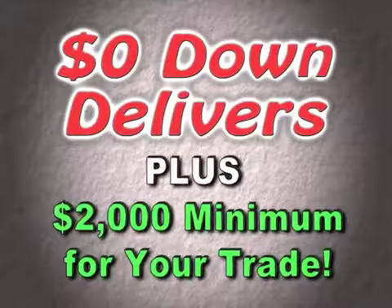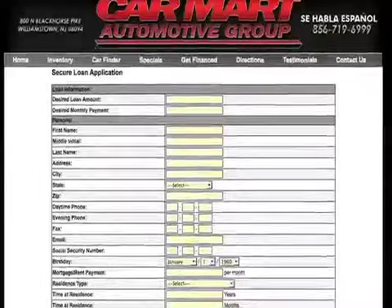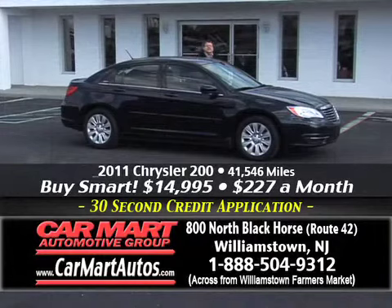Looking to get approved? Go online at www.carmartautos.com. Click on the Inventory or the Finance page, fill out the 30-second credit app, and we'll have you approved by the time you get here. It's really that simple — that easy to get approved here at Car Mart.